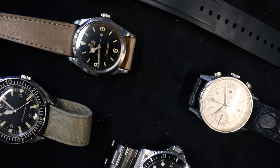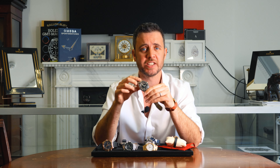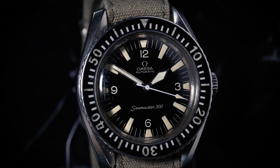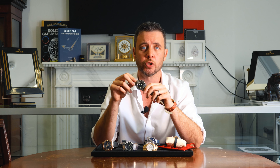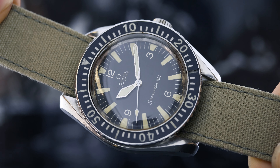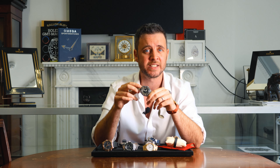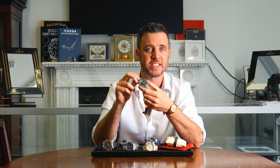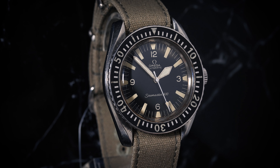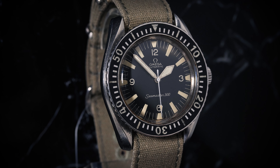Lot 38 presents a rare Omega Seamaster 300 British Military W10 diver, reference 165.024, dating back to 1967. This automatic watch features a classic circular black dial with patina hour markers and sword hands. It's a 41mm stainless steel case with a bidirectional Bakelite bezel. The case back reveals its full military markings, still visible from its original 1967 origin.